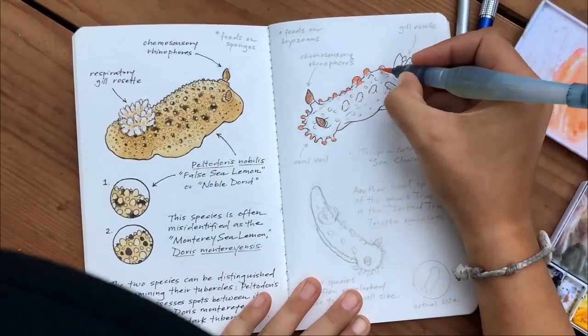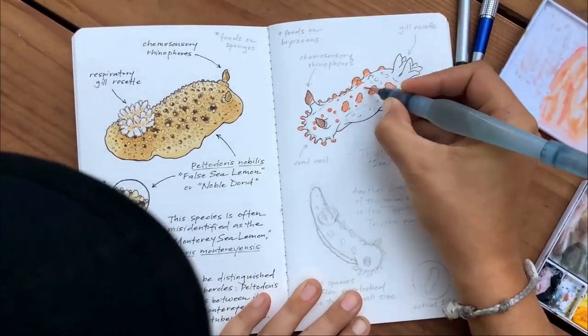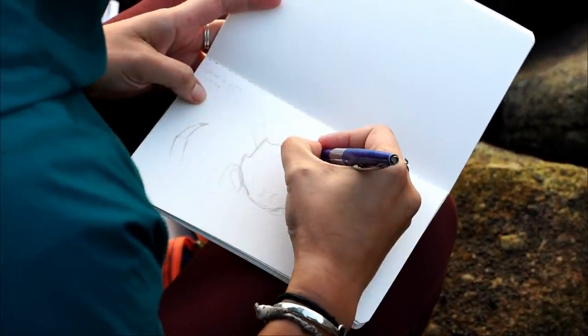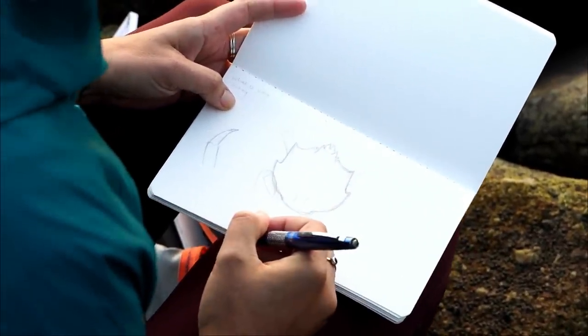I was attracted to science illustration from a really young age. I loved both science and art, drawing organisms that I was seeing in my backyard or on trips and travels with my family. So it's really something that's been a part of me for a very long time. Nowadays, going out and field sketching is kind of a personal practice — important for building my knowledge and staying refreshed on certain critters. And sometimes that translates to doing work for scientists, researchers, and marine labs.